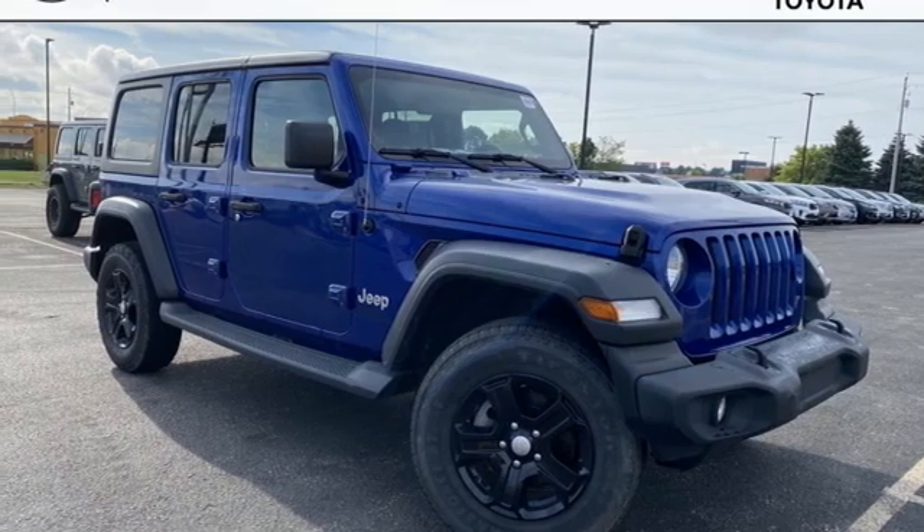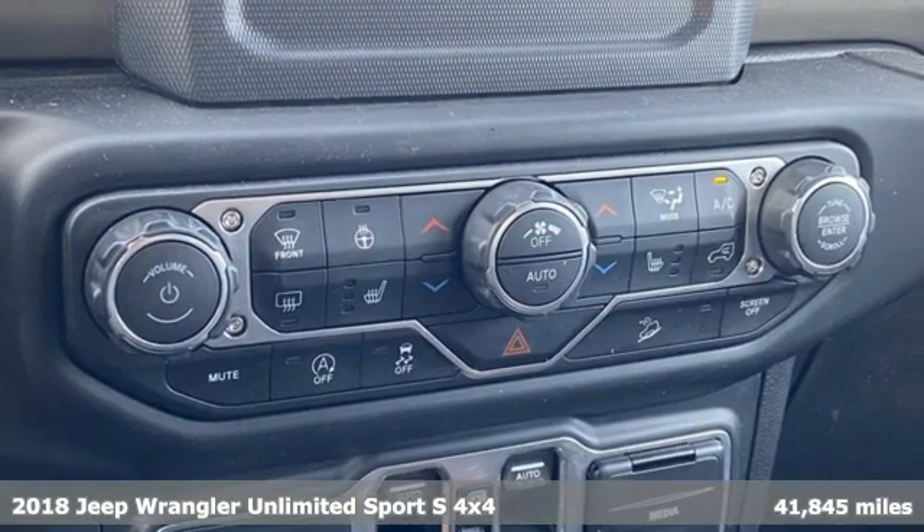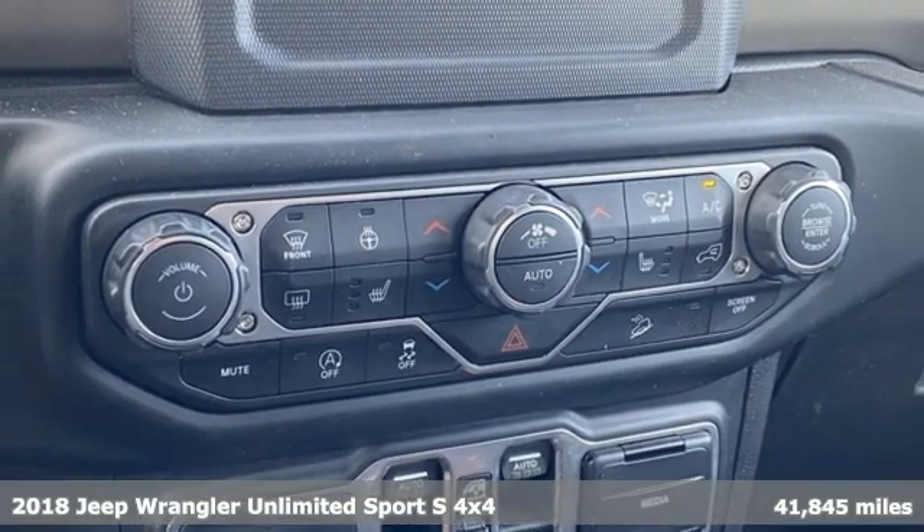Here's a 2018 Jeep Wrangler Unlimited. The Jeep life fits your life, and it comes with all the amenities you need.